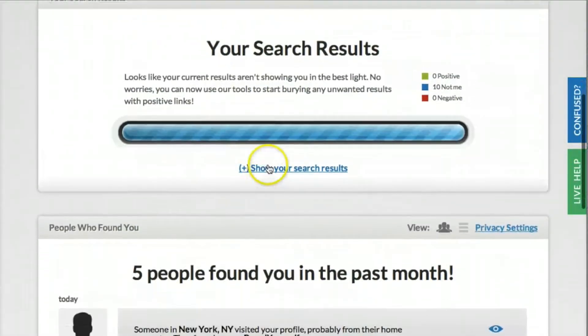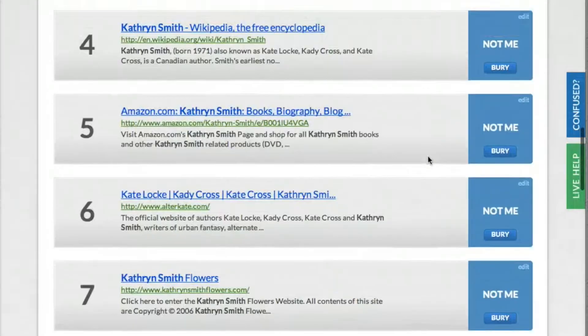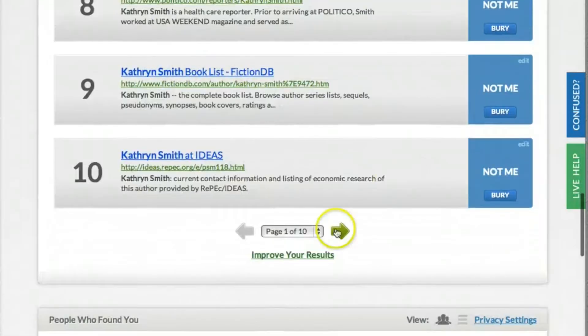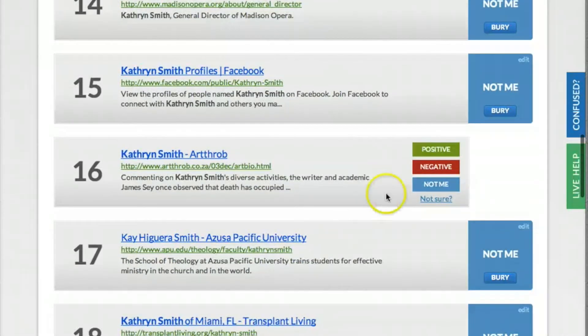Scroll down to the section that shows your search results. To get your search score, mark each result by clicking a label on the right. If you're not sure how to mark a result, click Not Sure, and it'll launch instructions showing you how to mark it.